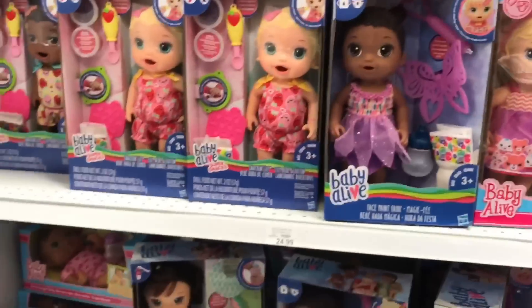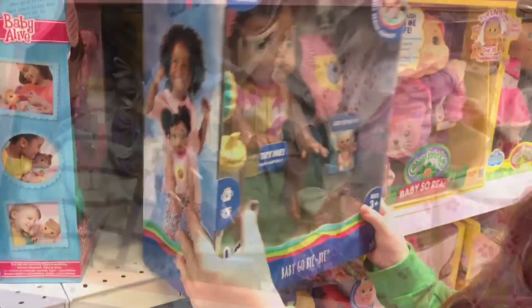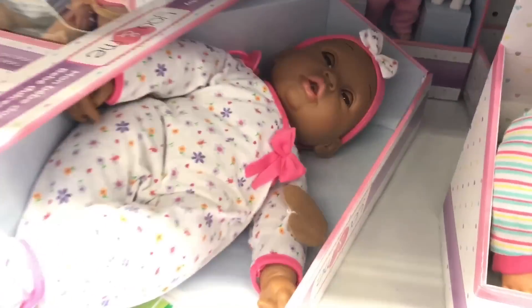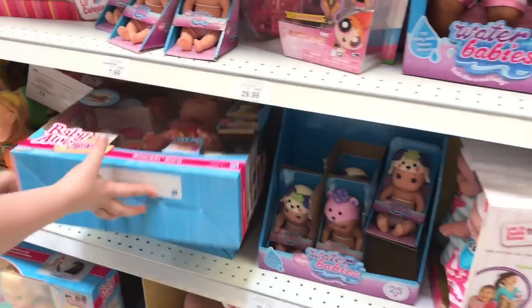They have so many Baby Alive dolls — look how many they have. I think they have every single one. Do you think these clothes will fit her, Zoe? Look, it's the fluffy unicorn from Despicable Me, it's so cute. I love this baby. I always think about getting it but she just has one-fourth arms. Piper, are you having fun? Look, it's Snacking Sarah — isn't that cool?